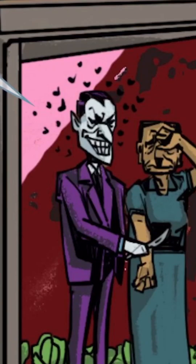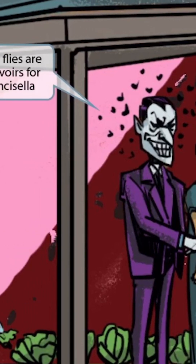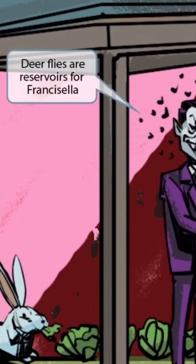Also notice that there are a bunch of bug silhouettes around the Joker character's face — these are actually flies. They like to hang around him because he's a pretty nasty guy and doesn't care too much about staying clean. The flies are here to help you remember that deer flies are reservoirs for Francisella.